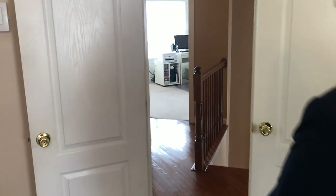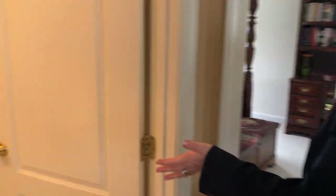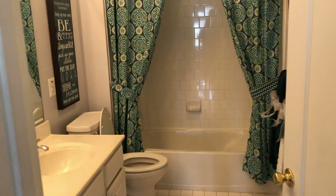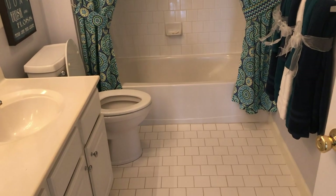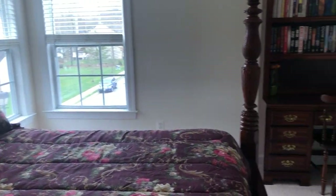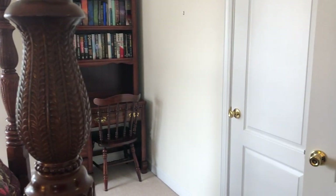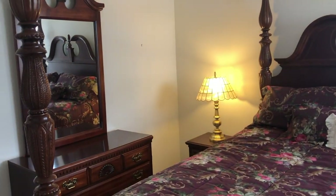We're going to head next door to the full bath: white tile, double sinks, light and bright, clean. Here is the second bedroom other than the master — nice corner windows. This house is nice and light and bright, which makes a big difference.